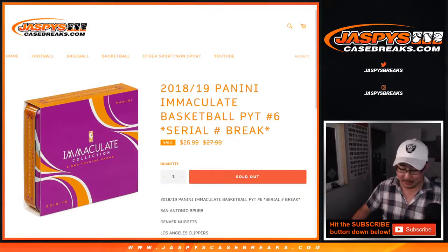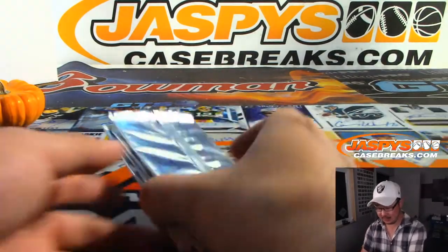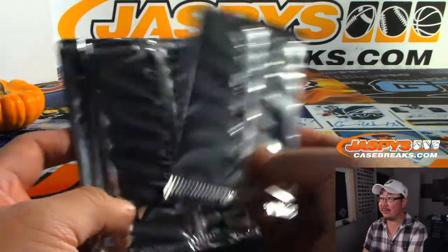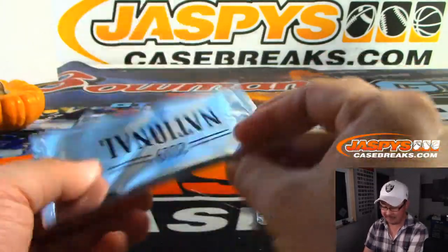There you go. But wait, there's more. As promised, at the end of the break, I'll take the original 20 names, randomize them again. Name on top gets this silver pack, second name gets that one, third name gets that one, fourth name gets that one, fifth name gets that one.